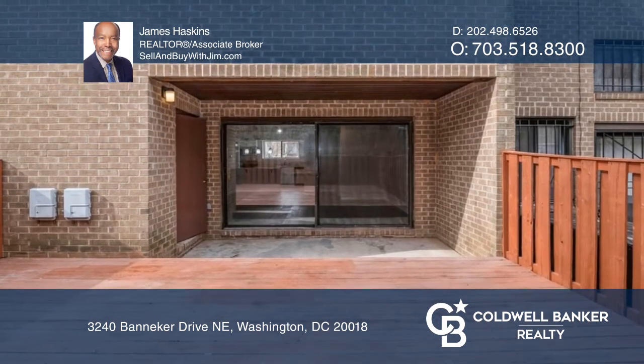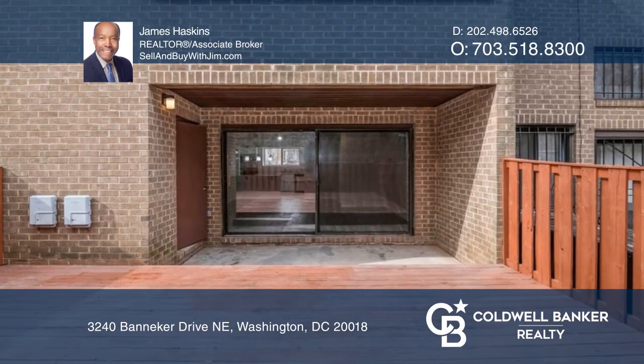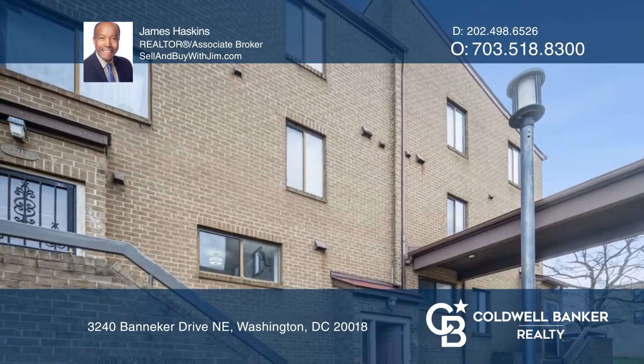Assigned parking and local amenities just a few minutes away. Come see your new home today with James Haskins.